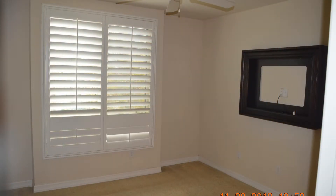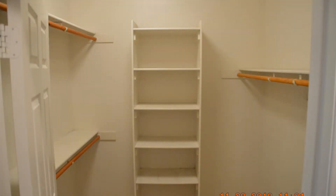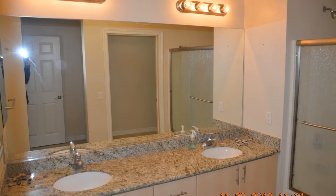The spacious bedrooms have walk-in closets and large windows that let in plenty of natural light. The bathrooms have wonderful fixtures.